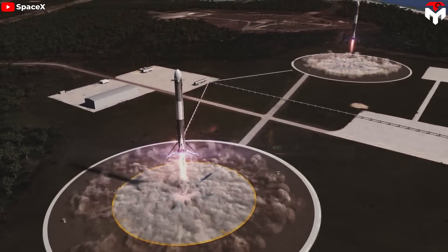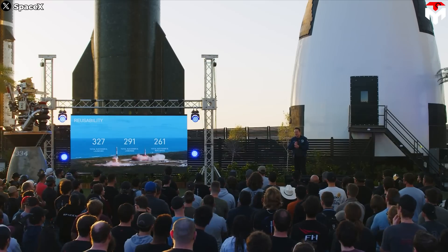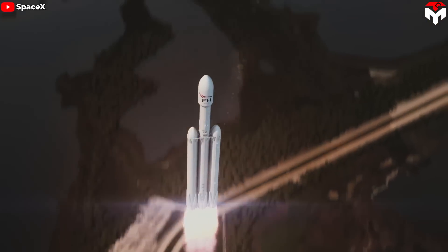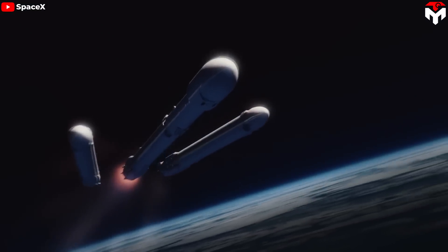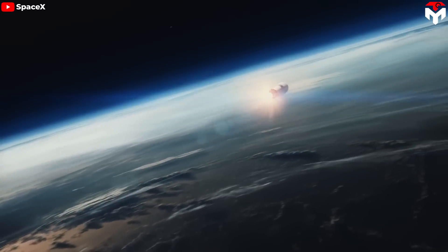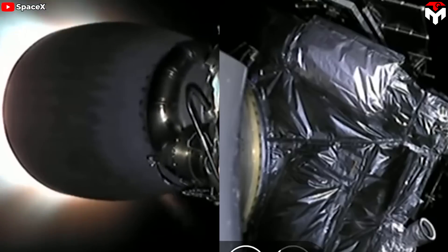Falcon Heavy has never completely recovered all three boosters in a single launch — and this is no accident. It's a direct result of the rocket's design and purpose. Falcon Heavy was designed to carry extremely heavy payloads to high orbits. To achieve this, SpaceX employs a smart strategy: sacrificing the center core to maximize performance. The two side boosters provide massive initial thrust, then detach and safely land. The center core, instead of detaching early, continues to push the second stage and payload much further and higher, allowing Falcon Heavy to achieve significantly higher delta-v for the second stage and payload, sending them straight to their target orbit.